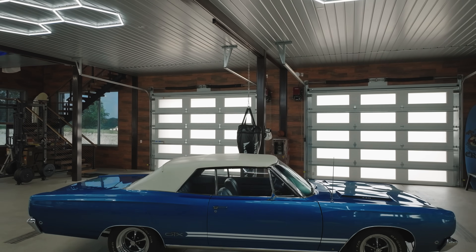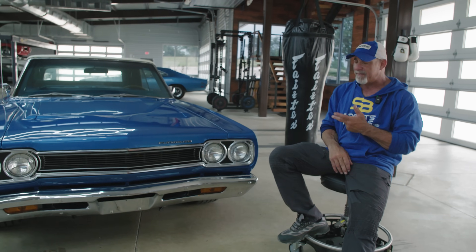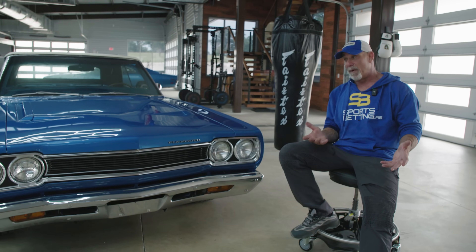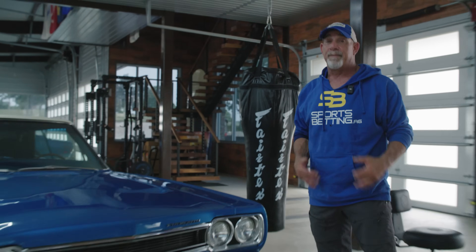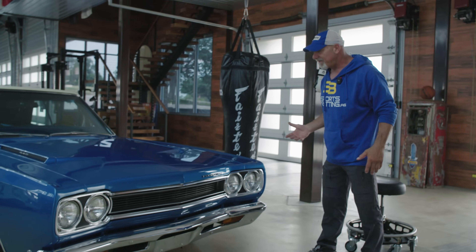I wanted to strike up a couple of boxes with the first vehicle. I wanted it to be a convertible, a big block, a four-speed, and a Mopar. The cool thing about this car is, as everybody says — and mostly me — every car has a story. This being my first car, it's been with me since the beginning.